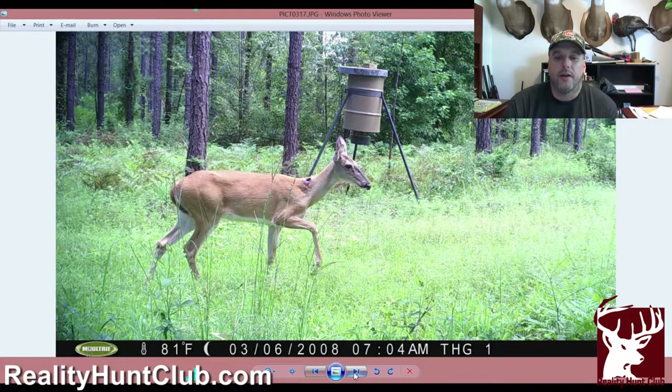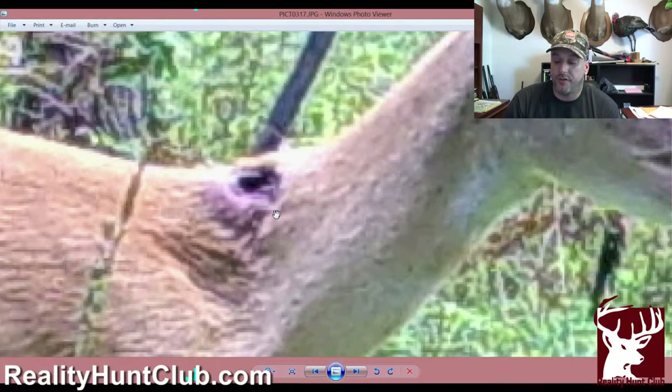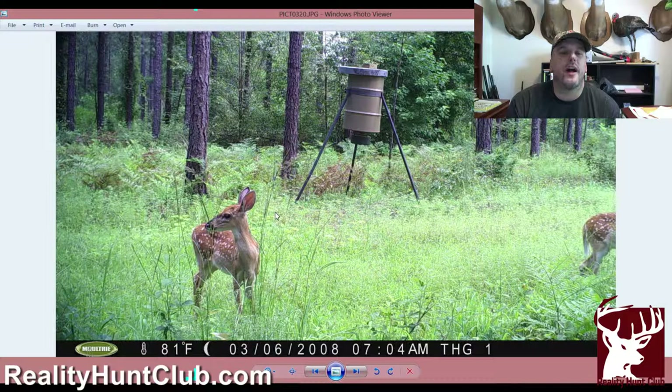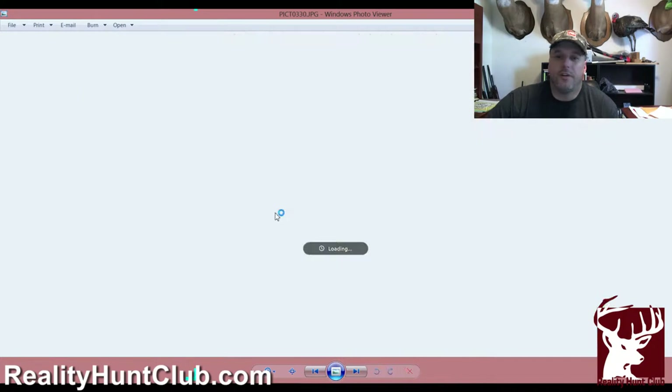The deer are tough — obviously she's got some kind of injury but she's still nursing those fawns, which I thought was pretty cool. You never know what you're going to get when you pull that card out of the camera and stick it in — it's truly like Christmas, you never know what's going to be in there. So we'll go on to the next batch.